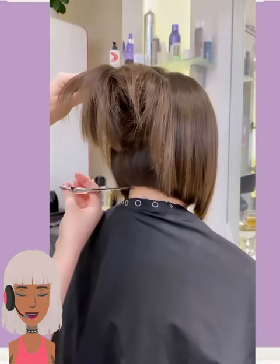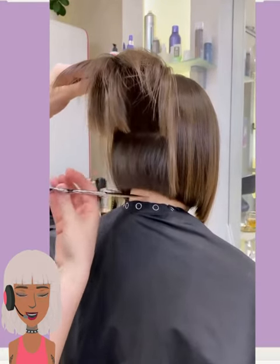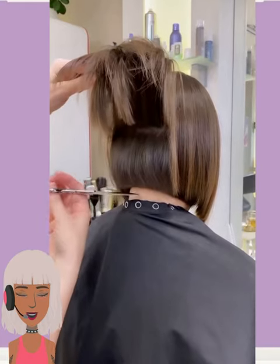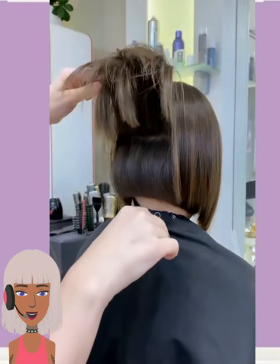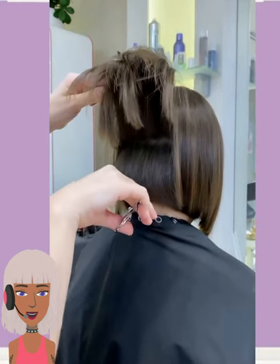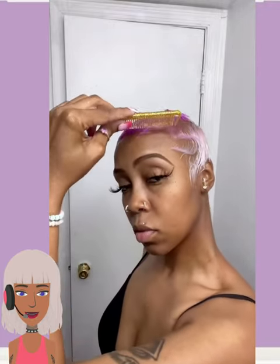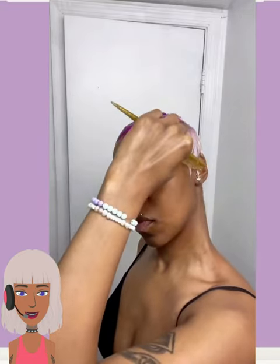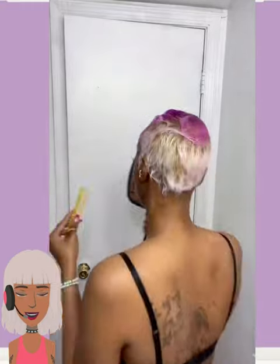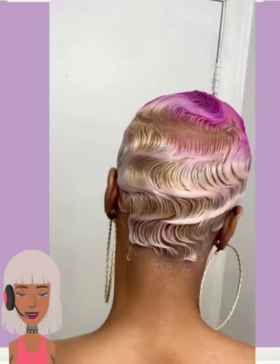And then we have this brunette bob haircut, followed by this really pretty pixie. She's doing some finger waves with this one. What I love about this haircut is definitely the color — she has a really pretty ombre effect going on: a bit of blonde, some pink and purple. Just such a fun, chic style.